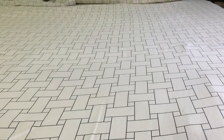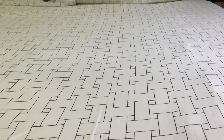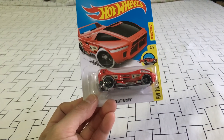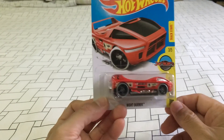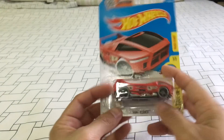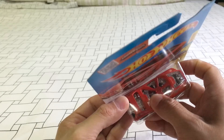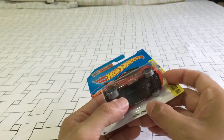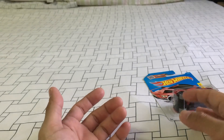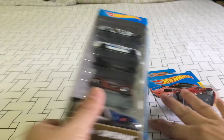Alright, let's start with Hot Wheels. Got another one of these regular treasure hunts for the L case for 2016 — the Night Burner. As you can see, there is the circle flame logo, and underneath that car there should be a circle. There you go — circle flame logo right there signifies it's a regular treasure hunt.